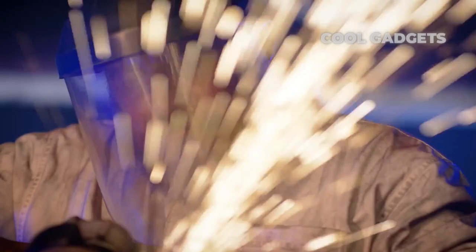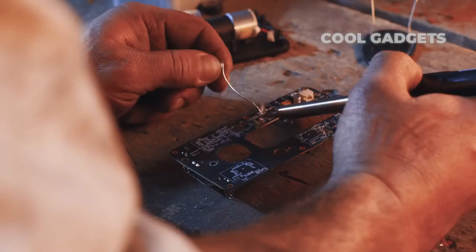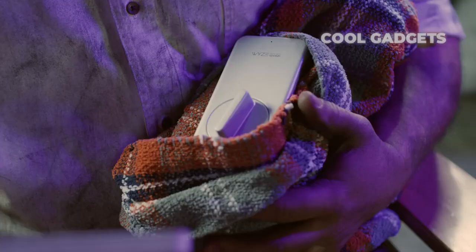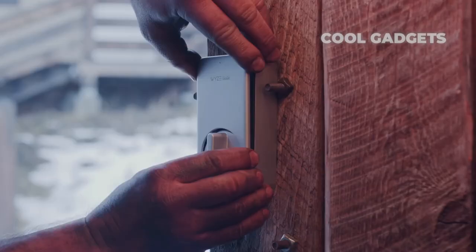Still, this simplistic smart lock is a solid value upgrade for a surprisingly low price. The Wyze Lock fits right over your existing hardware.